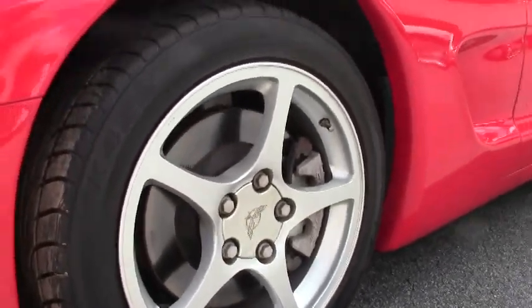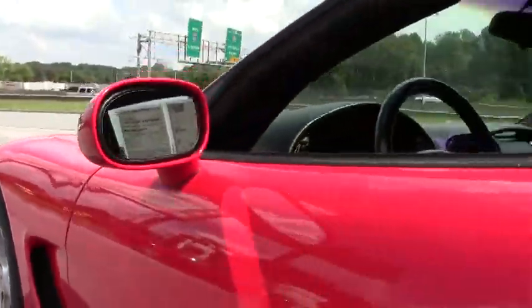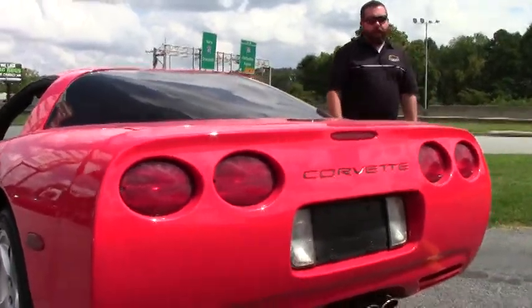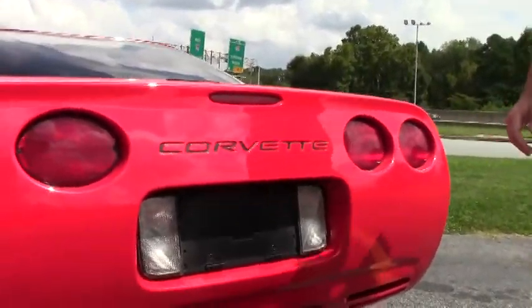It's got dual power heated seats and the memory package with tilt and telescopic steering wheel. This car does have an aftermarket JVC CD player in it — it looks good and works fine.